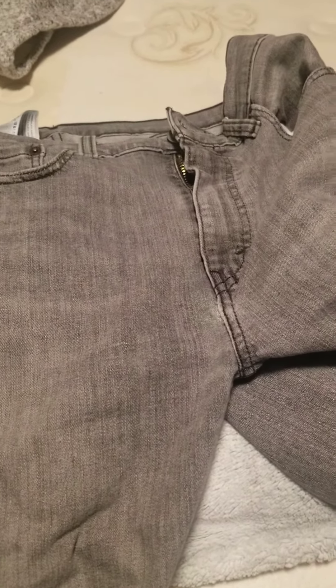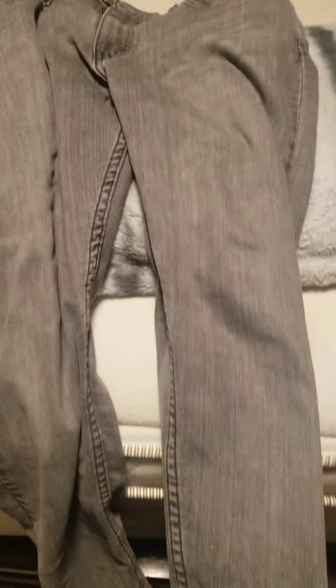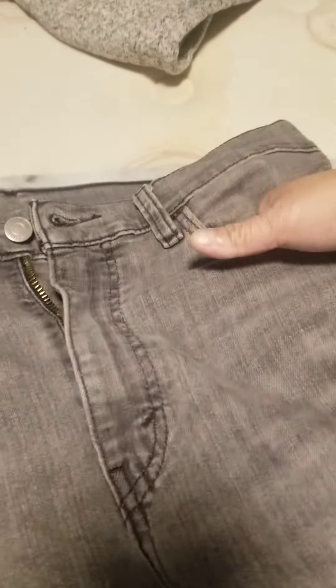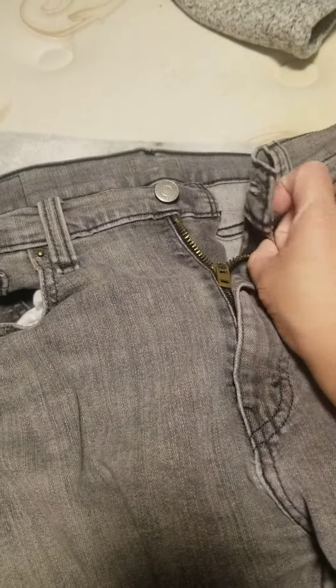I got this from the Levi's store. This is the 510 style, men's size 29 by 32 length. I got this for $180. This is a super skinny — it has pockets here, pockets here, pocket here, zipper, button, and a pocket here.